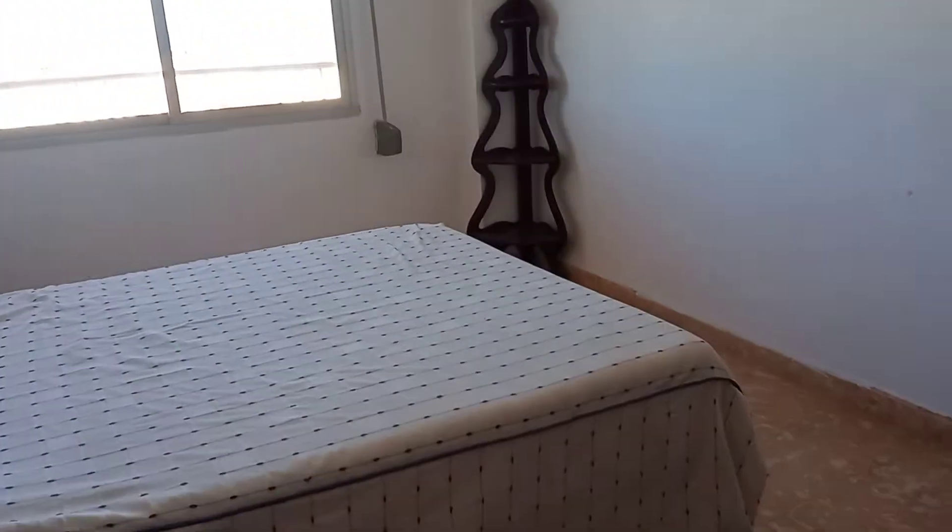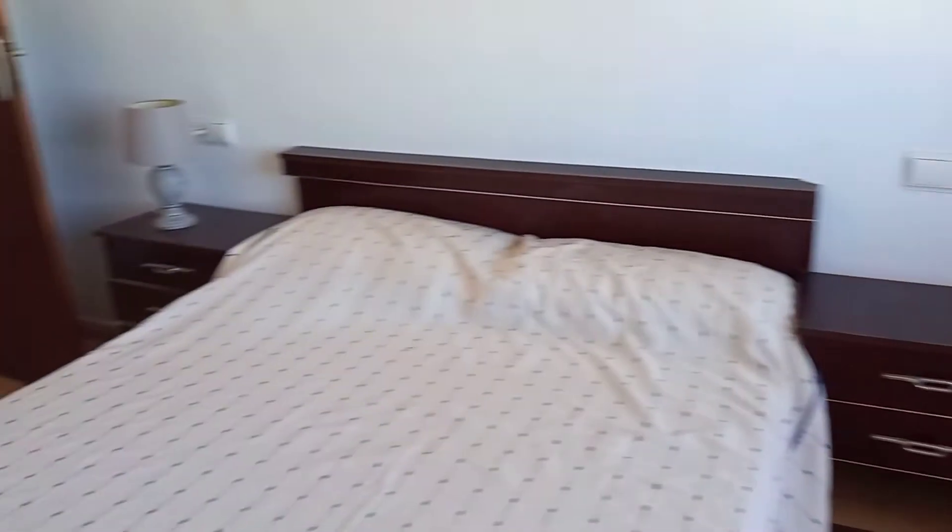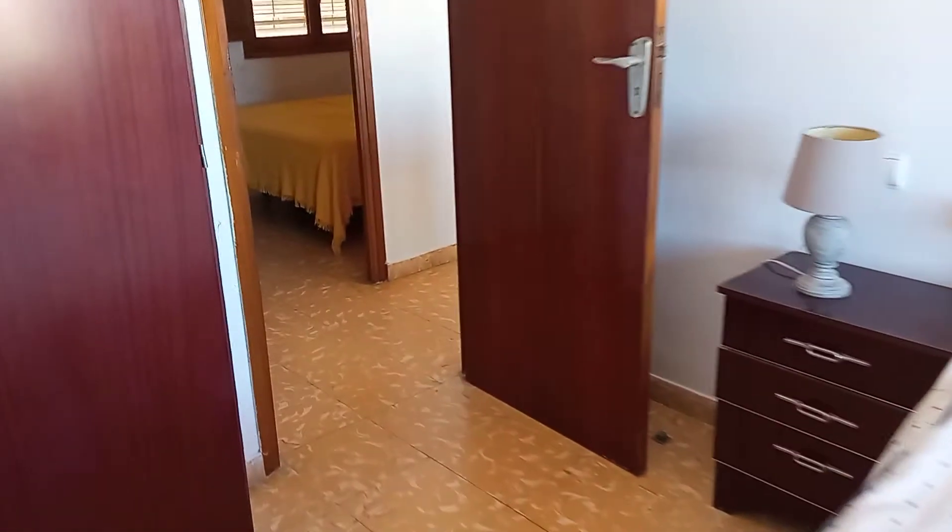Then our third bedroom, a good size double. All of these two front bedrooms look over the balcony with those fabulous views which you are about to see now.